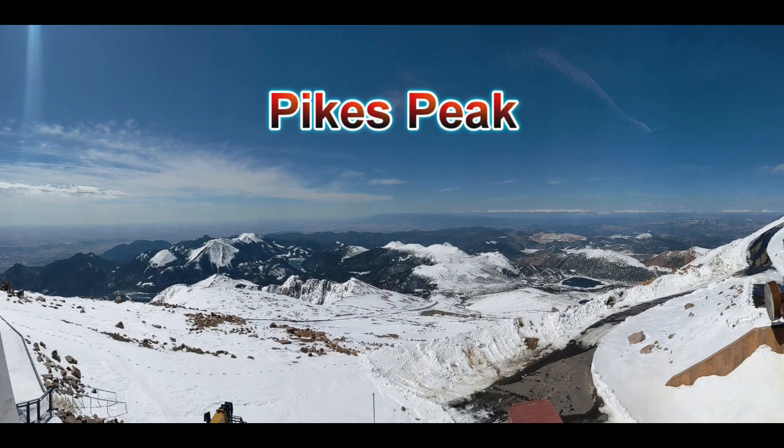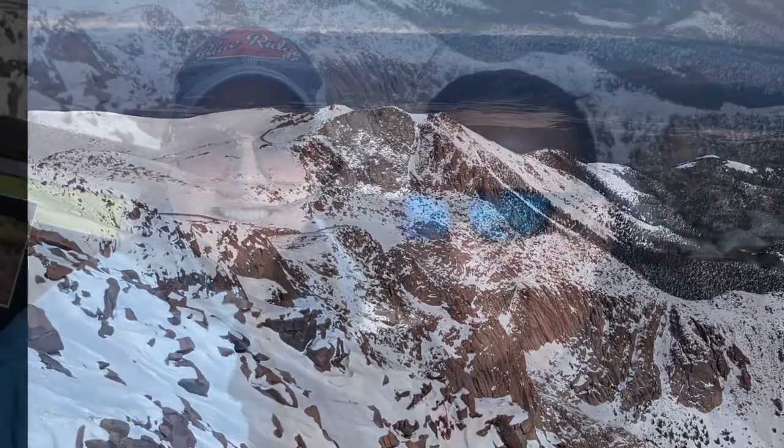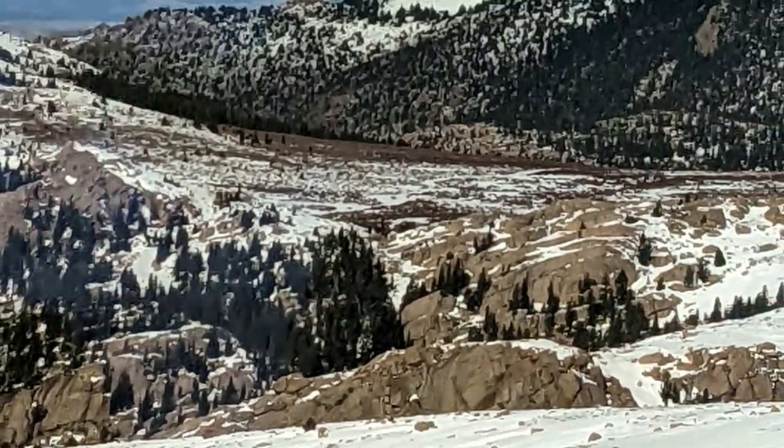The next morning, we began our ascent up Pikes Peak via the Cog Railway, which has been in operation since 1891. If you're fit and adventurous, you might even want to attempt the trip by foot — yet be forewarned, it is an 8-hour hike one way. Additionally, at 14,000 feet above sea level, altitude sickness is very real. While Manitou Springs, the town at the base of Pikes Peak, welcomed us with 70-degree temperatures, Pikes Peak itself was slightly cooler, resting in the mid-30s with windchill.